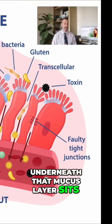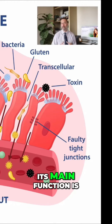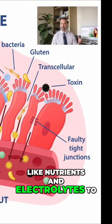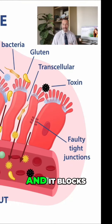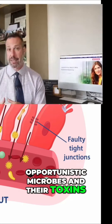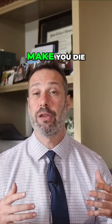Just underneath that mucus layer sits the gut barrier, and when it comes to the gut barrier, its main function is to allow useful substances like nutrients and electrolytes to enter the body, and it blocks opportunistic microbes and their toxins from getting into our bloodstream, making us sick and trying to make you die.